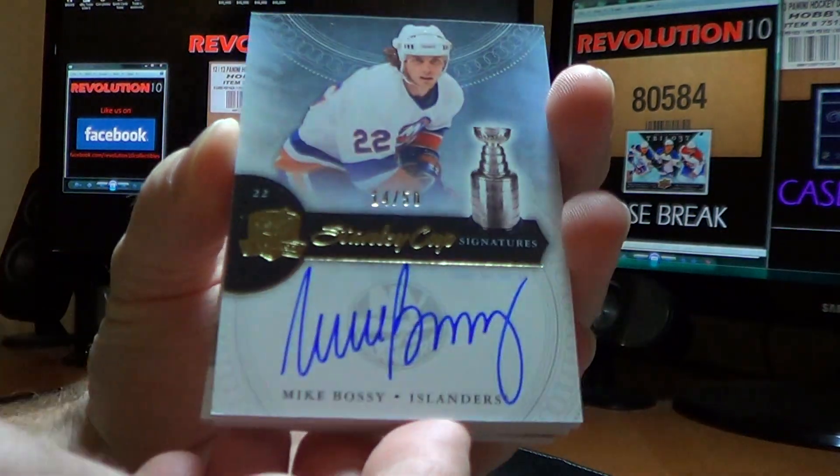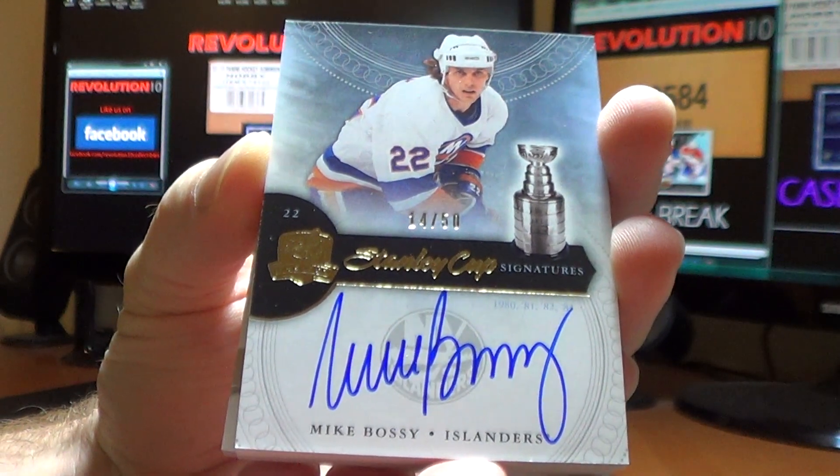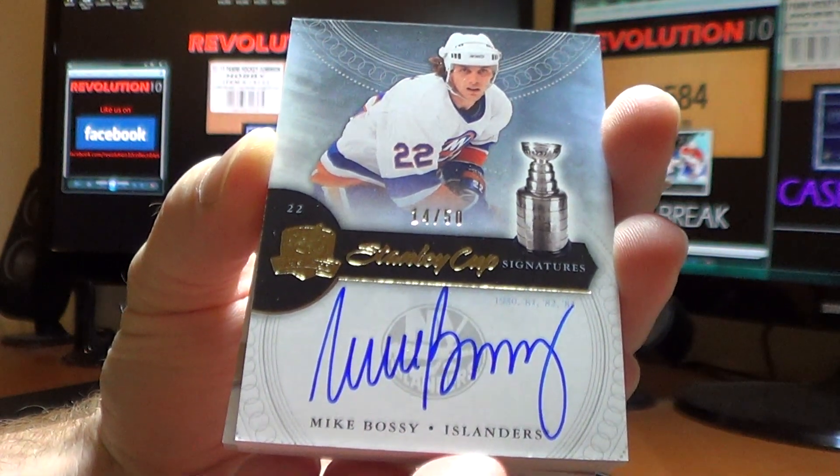And very nice — for the New York Islanders, we have a Stanley Cup Signatures hit from Mike Bossy, numbered 14 of 50.